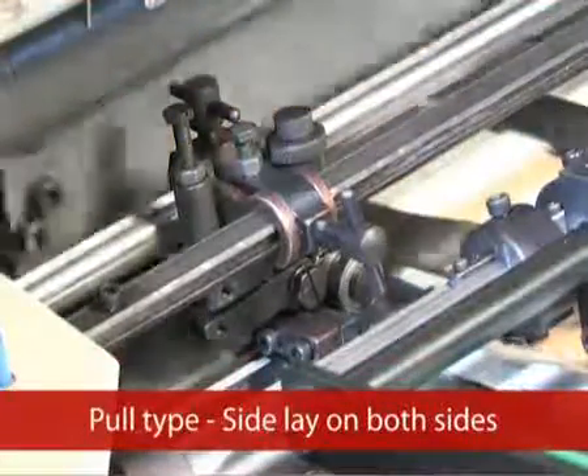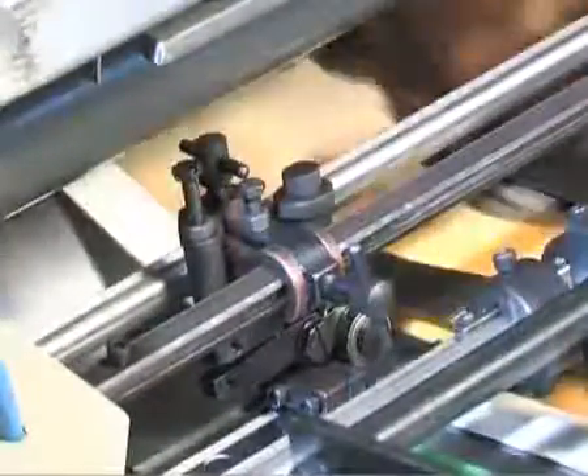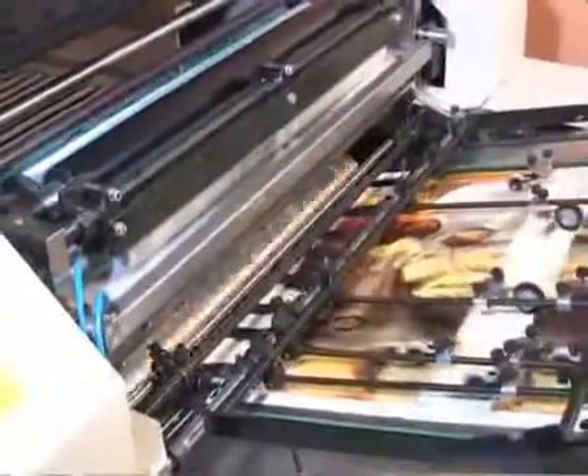Pull Type Side Lay: the Pull Type Side Lay with bearings guarantees precise registration of the coating on paper stock, highly reliable during spot coating and spot knot coating applications. Swing Arm Gripper: the Swing Arm Gripper ensures the consistency of coating registration for various paper stocks, even at higher speeds.